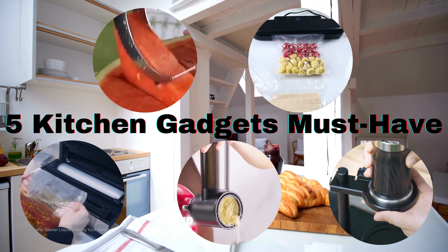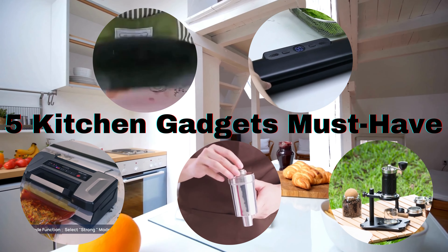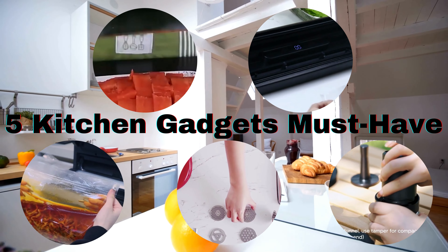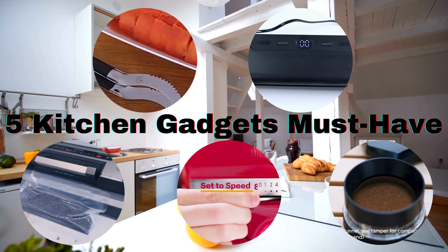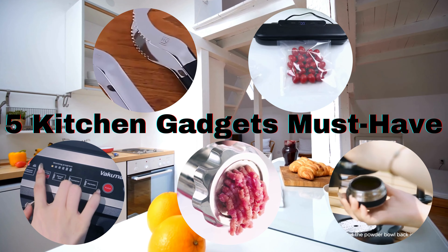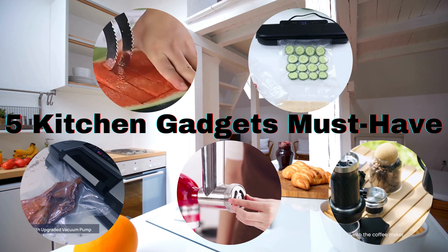Hey there, food enthusiasts! Welcome back to our channel, where we bring you the latest and greatest in kitchen gadgets. Today, we've got an exciting lineup of the top 5 kitchen products that will revolutionize the way you cook and enjoy your meals. So if you're ready to upgrade your kitchen game, stay tuned.